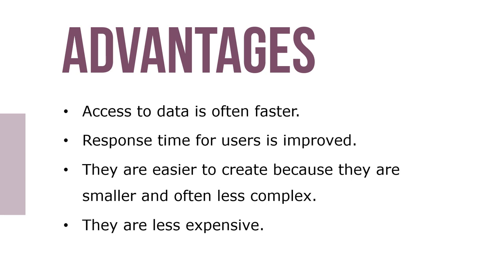The advantages include access to data often being faster, response time for users is improved, they're easier to create because they're smaller and often less complex, and they're less expensive.